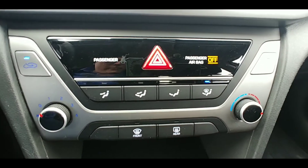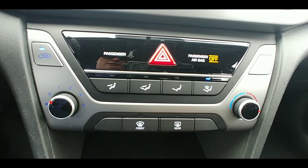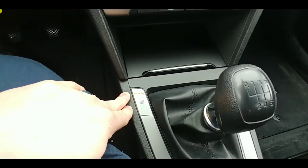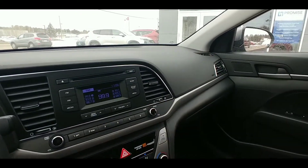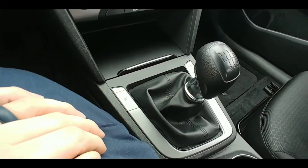Coming down here is your climate control area. This vehicle has air conditioning and heat so you can keep the temperature right where you like it. It also comes equipped with heated seats for both front passengers — for a basic stick shift car, you don't find that too often folks, that's a fantastic feature. And as you can see, we've got the manual transmission shifter here.